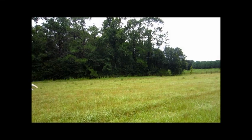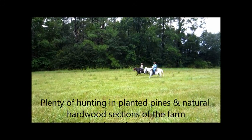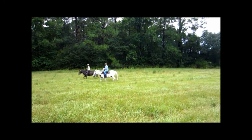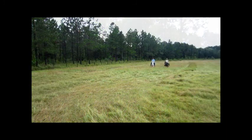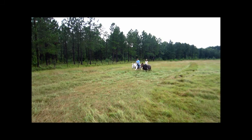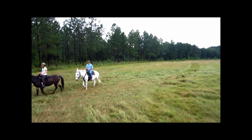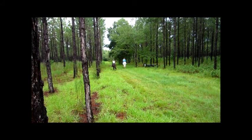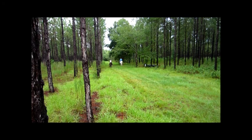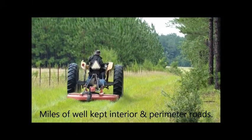The perfect placement of natural woods interspersed with planted pines provides good deer hunting opportunities. Ten hunting blinds are strategically located throughout the farm. Well-maintained interior and perimeter roads offer easy access to all parts of the farm.